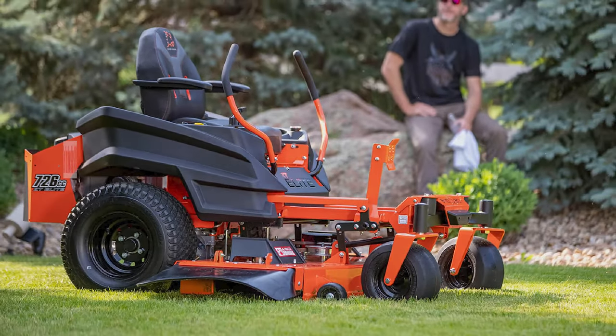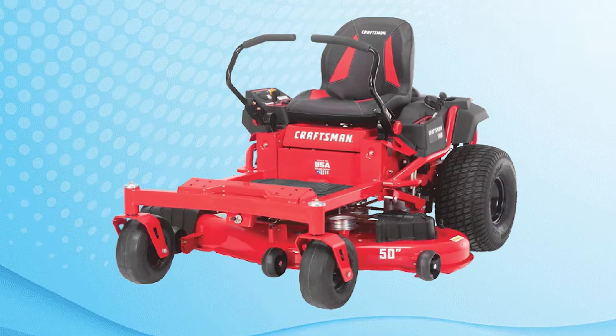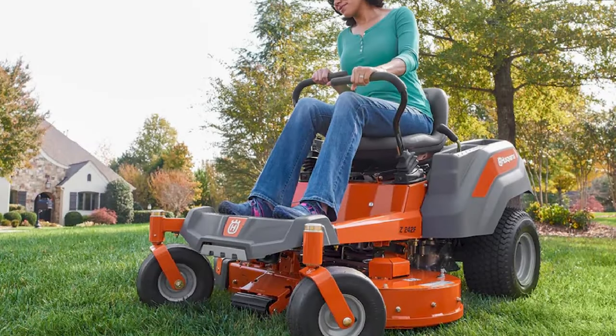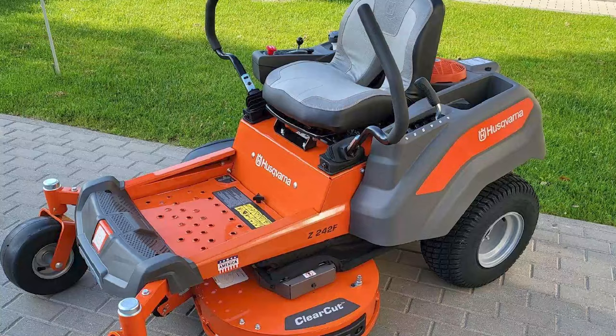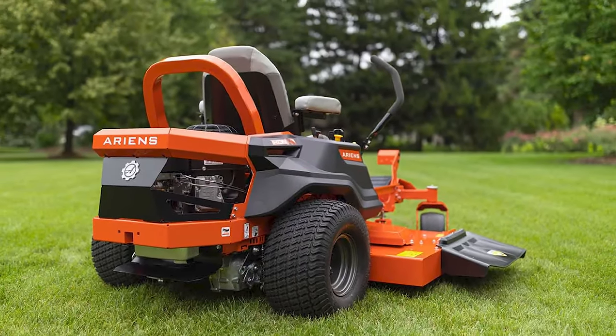If you've got a lot of lawn maintenance but don't need quite as much cutting power as a tractor, a zero-turn lawn mower is probably your best bet. Unfortunately, these nimble, versatile machines aren't cheap. The good news is you can find a zero-turn riding mower you'll love for less than $4,000 if you know where to look. We've rounded up several of the best.